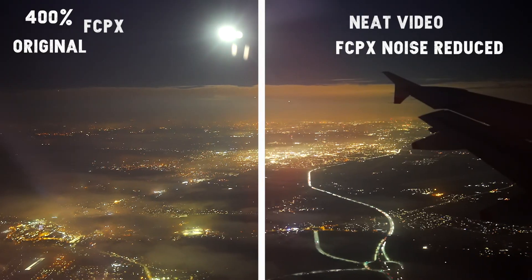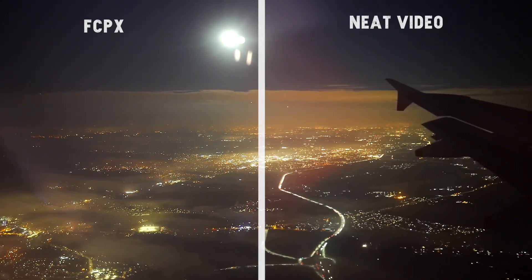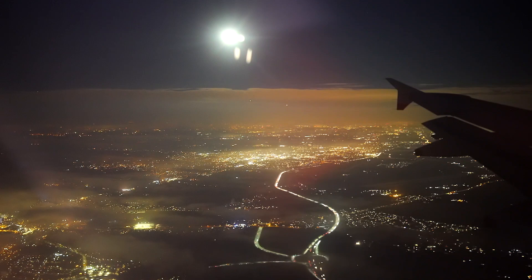It really doesn't look that bad anymore. And now the final comparison: Final Cut Pro's noise reduction versus Neat Video's. At first I could say there's no difference at all, but if we zoom in 400% I can definitely see the difference.